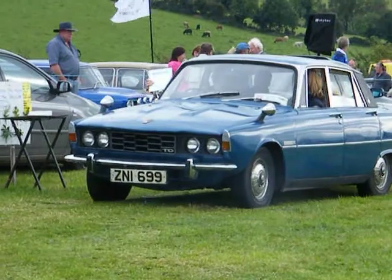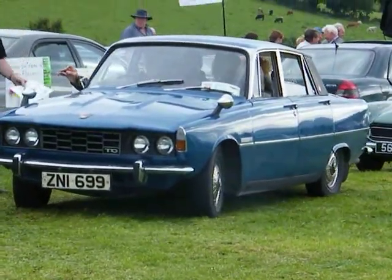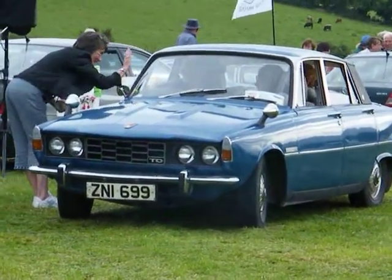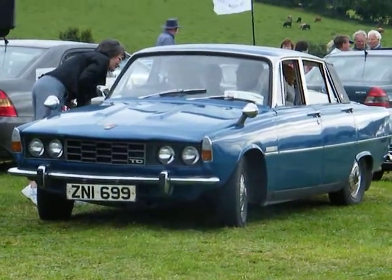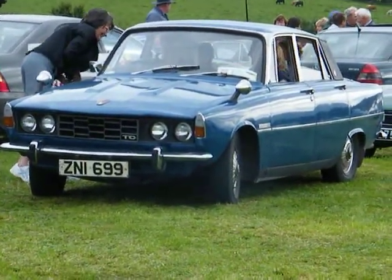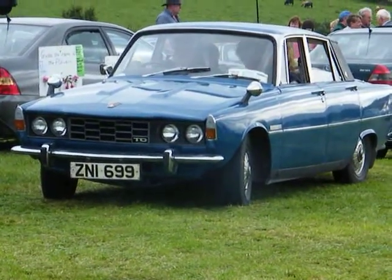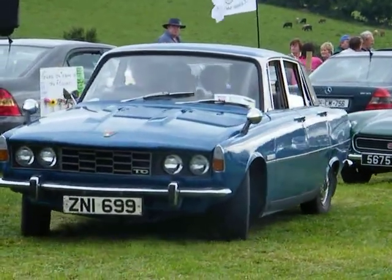Now we have a local car here, even though it's a Wicklow registration — a 2200 TC Rover owned by Desmond and Horace. It's a 1974 model and has been in the family since new. It's a Wicklow registered car, a 1974 Rover 2200. There were several versions of this: 3.5s, 2000s and so on. This is the 2200 twin carburettor model, and it's been in the family since new.